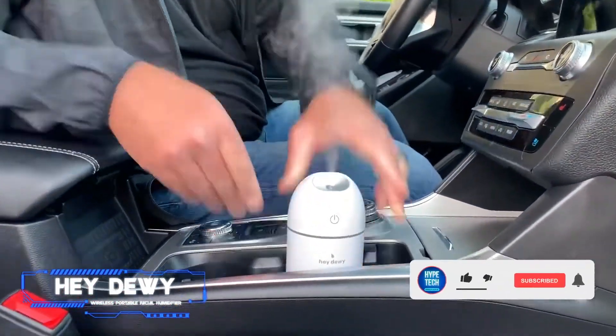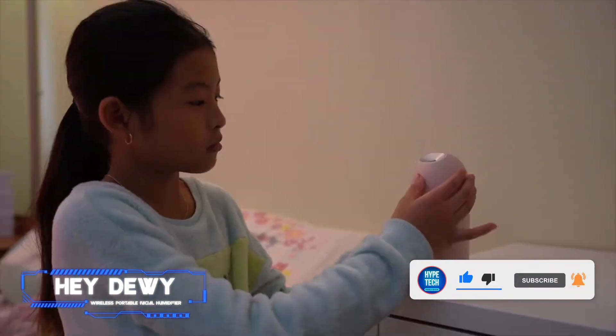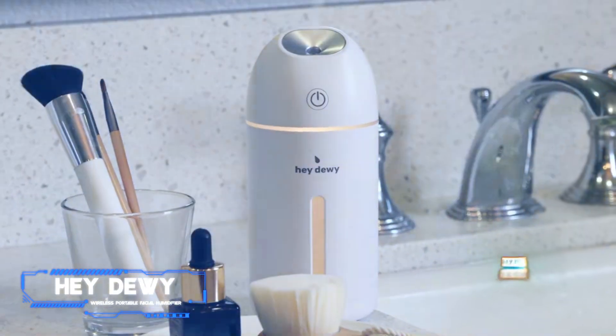Coming in at number 7: Hey Dewy Wireless Portable Facial Humidifier. Pros: wireless and lasts up to eight hours, emits a soft glow at night. Cons: uses a micro USB charger.